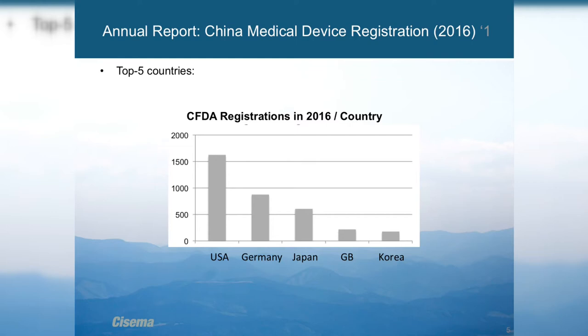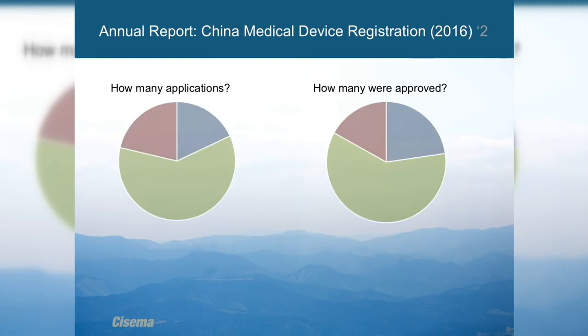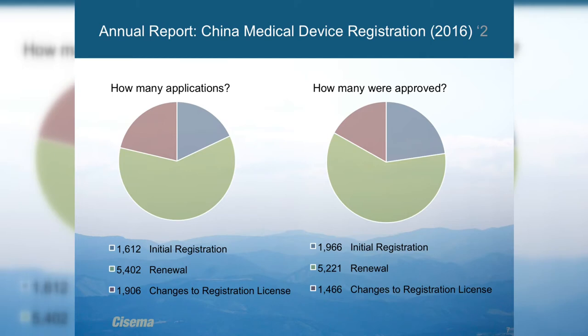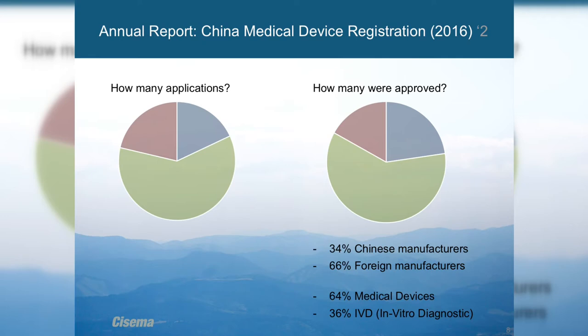Let's look at the annual report released by the CFDA — China Food and Drug Administration. You can see the top countries in the international medical device industry, how many people apply for certificates, and how many get approved. Last year CFDA accepted more registrations than the prior year, but 338 were rejected. The majority of applications are from foreign manufacturers, covering renewals, initial registrations, and changes.